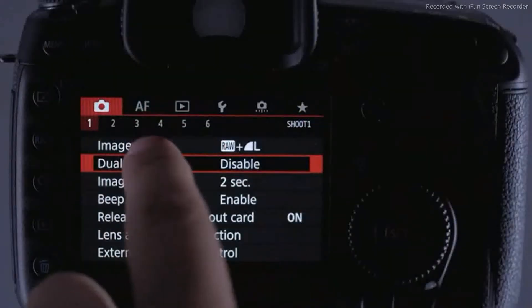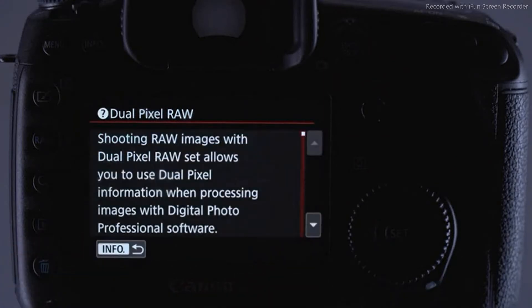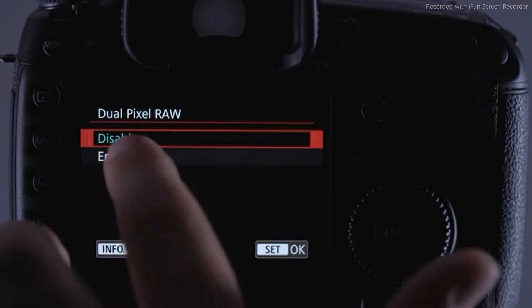A new feature unique to the 5D Mark IV is dual pixel raw, which stores dual pixel data to allow for minimal adjustment of image properties in post, including focus.